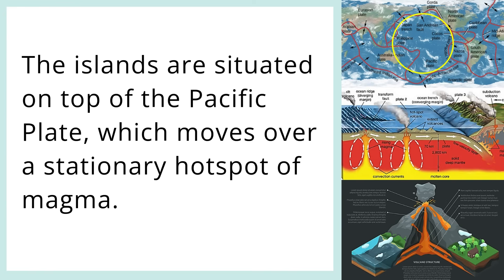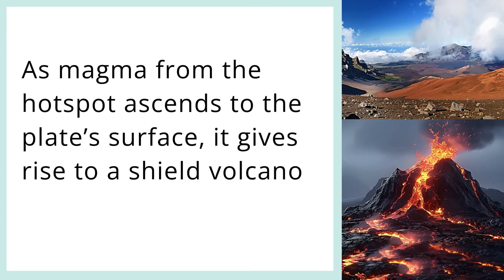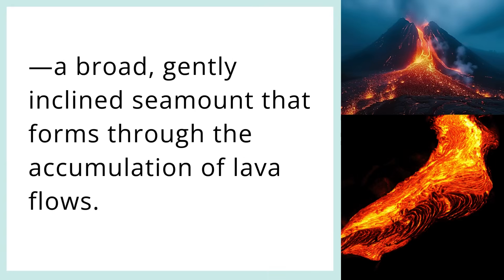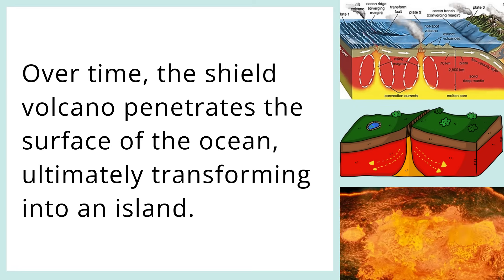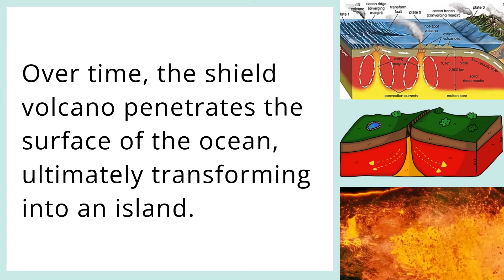The islands are situated on top of the Pacific Plate, which moves over a stationary hotspot of magma. As magma from the hotspot ascends to the plate's surface, it gives rise to a shield volcano — a broad, gently inclined seamount that forms through the accumulation of lava flows. Over time, the shield volcano penetrates the surface of the ocean, ultimately transforming into an island.